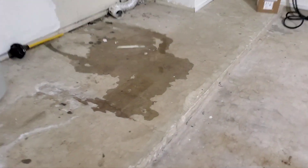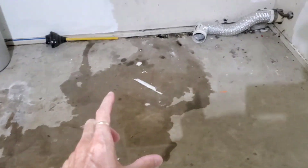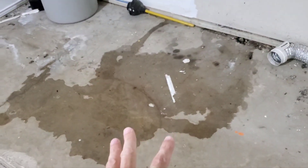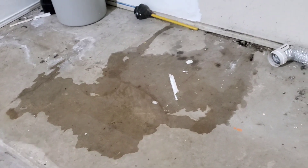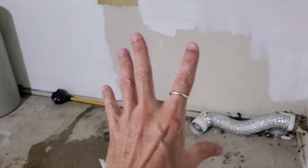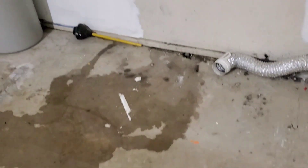Here in the garage you can see that shower pan tester holds water to see if the pan in that shower will hold water — and as you can see, this one obviously is not. Other side of this wall is that shower. Yikes!